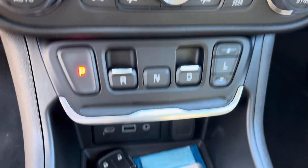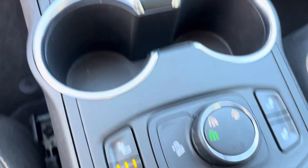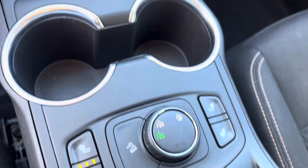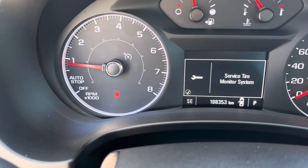There's our shifter right there. USB and auxiliary ports. There's our four-wheel drive selector. Heated seats in this unit. It's in good shape inside and out, shows very well. 2018 with 188,000 kilometers on it.